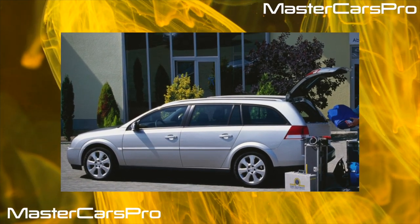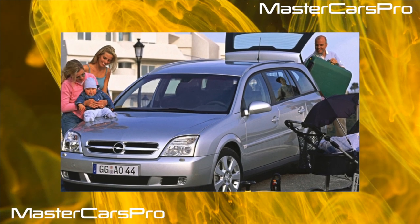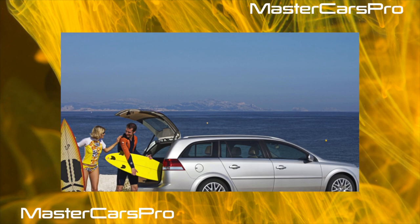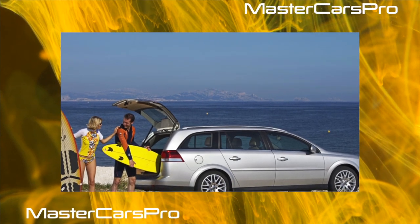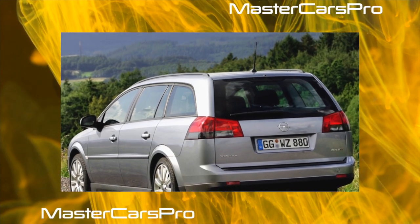The cooling system of the restyled Vectra C has been improved, and antifreeze no longer enters the automatic transmission. The water pump on all units does not cause trouble up to 100,000 to 120,000 kilometers. The 2.8-liter engine has known cases of expansion tank destruction.